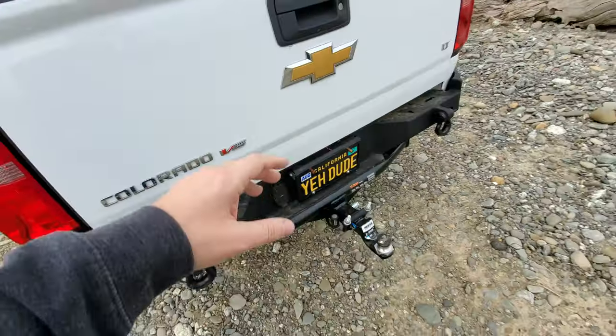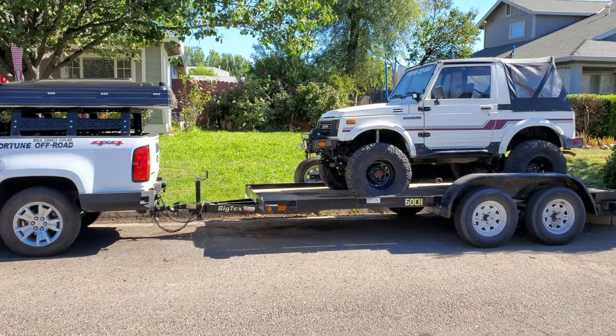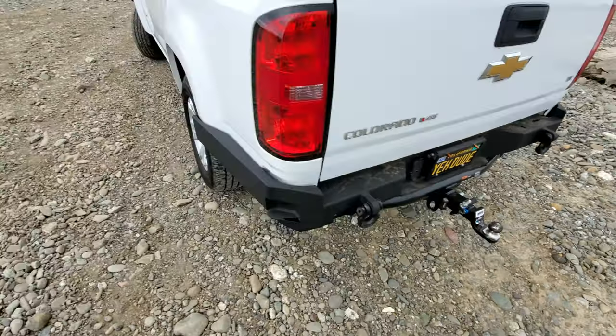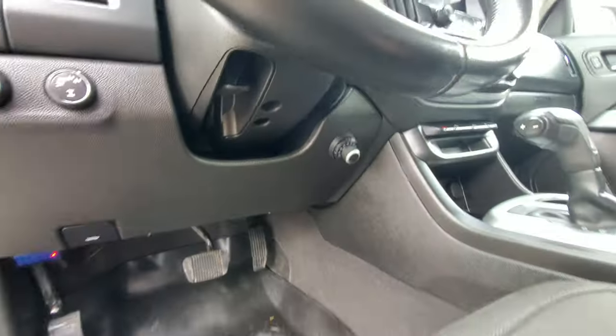With that hitch on there we were able to start flat towing the Samurai, since the Chevy came with the standard four-pin. Once we had the funds saved up and were ready to start towing a flatbed trailer, I knew we were going to need a brake controller and also needed to upgrade to the seven-pin, so we've got that on there now — we can have the brakes and all that for our flatbed.